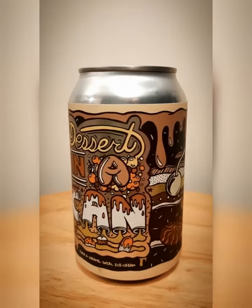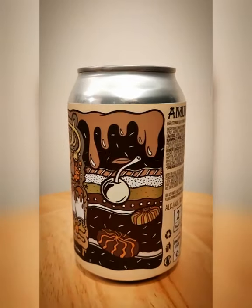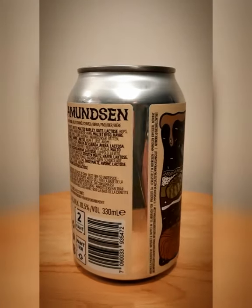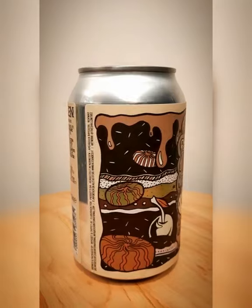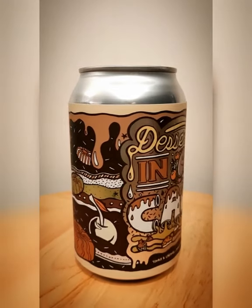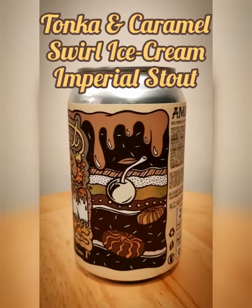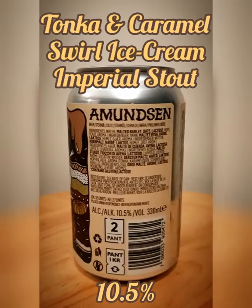Yo! Got a new can from the Amundsen Brewery all the way from Oslo in Norway. And yes, they've finally done it — they've made dessert in a can, in beer form obviously. And this one's the Tonka and Caramel Swell Ice Cream Imperial Stout, coming in at a boozy 10.5% ABV.